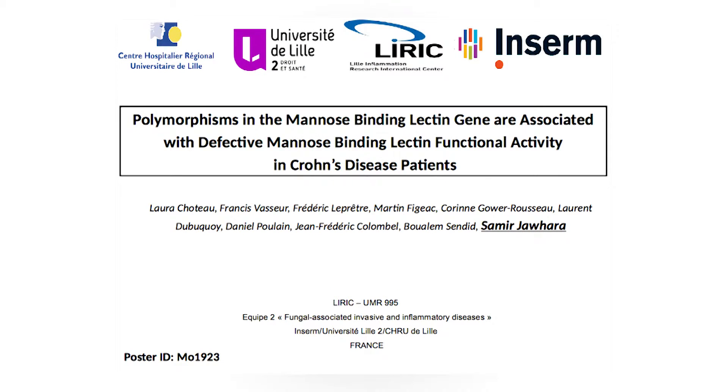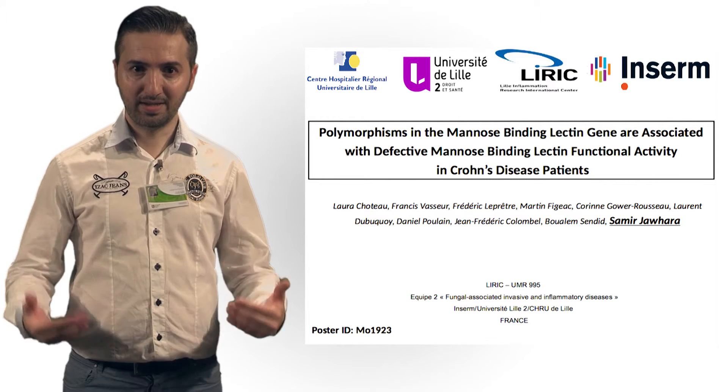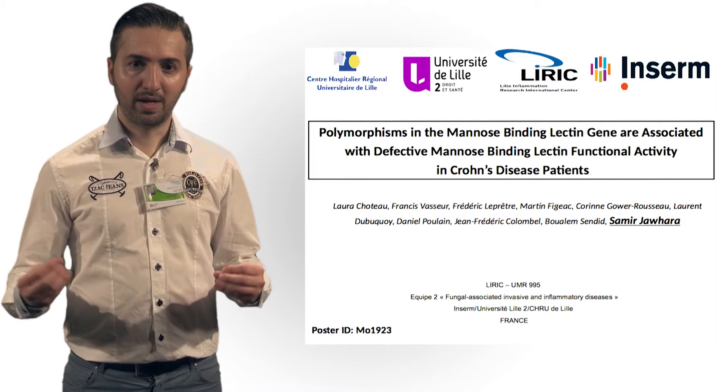Our study shows that polymorphisms in the Mannose-binding lectin genes are associated with a defective Mannose-binding lectin functional activity in Crohn's disease patients. In other words, patients with Crohn's disease have a defective Mannose-binding lectin functional activity, and this mutation can have an impact on their immune defense.